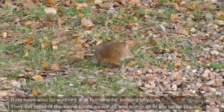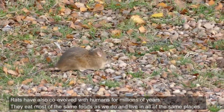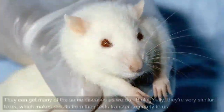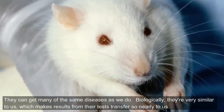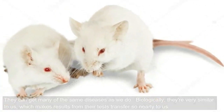Rats have also co-evolved with humans for millions of years. They eat most of the same foods as we do and live in all of the same places. They can get many of the same diseases as we do. Biologically, they're very similar to us, which makes results from their tests transfer so nearly to us.